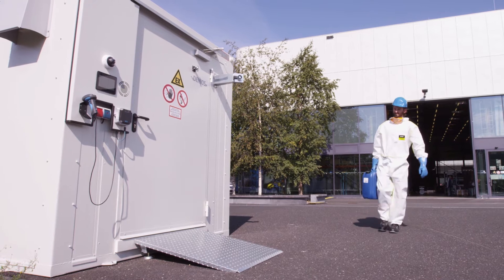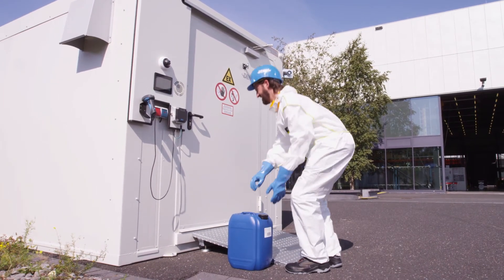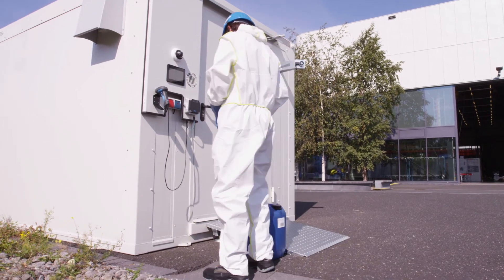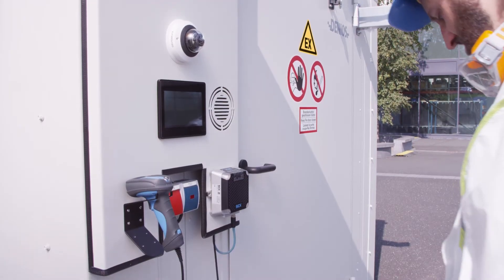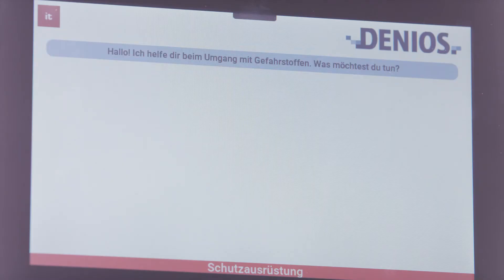The SmartRoom system provides guided, legally compliant storage and thus ensures safety, both for the user and the operator. Only authorized personnel is granted access. At the same time, each storage activity can be tracked individually and over time.